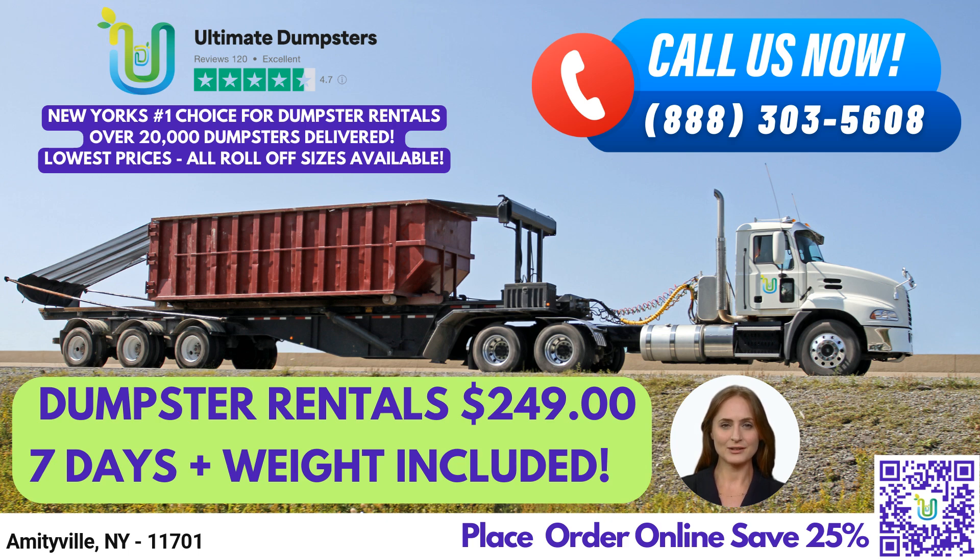We source dumpsters using the best and cheapest local providers, ensuring that our customers get the best value for their money. With a 4.5-star rated reputation, we offer roll-off dumpsters in all sizes, from 10-yard to 40-yard, making us the go-to option for all your dumpster rental needs.